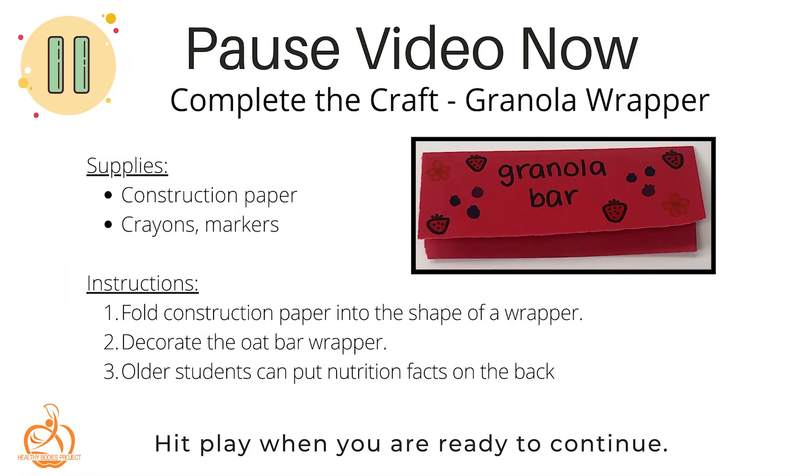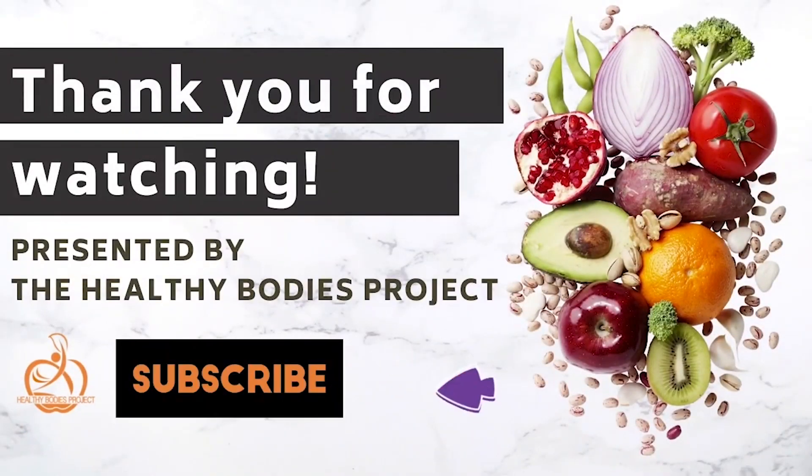Before you go, we're going to do one more poem. Stand up and get your hands ready because you're going to do the motions with me. Hands on shoulders, hands on knees, hands behind you if you please, touch your shoulders, now your toes, now your chin and now your nose. Put your hands up in the air, now by your sides, now touch your hair. Put your hands up as before, now clap your hands — one, two, three, four. That's all for today. Thank you so much for joining us. We've really enjoyed learning with you and we hope to see you next time when we learn about another new fruit or vegetable. Until then, see you later!